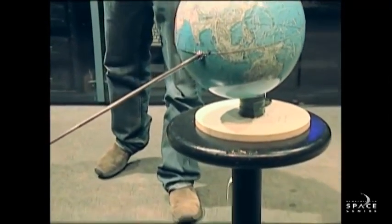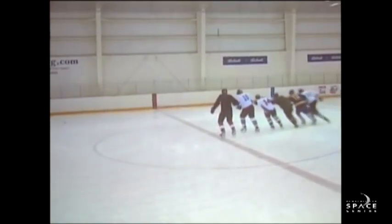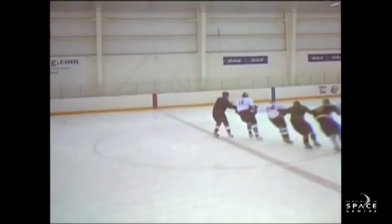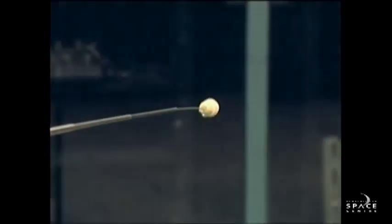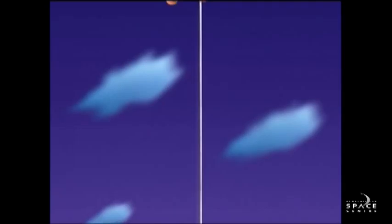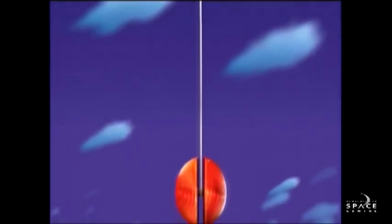The Earth is spinning all the time, which is great — we can use that free speed to get into space. Much like the game of Crack the Whip, if you're skating around in circles, the person at the end ends up going a lot faster to keep up with the person in the middle. Same idea here. This cable would have an end weight at the end to keep it nice and taut — if you think about a yo-yo at the end of a string, that weight keeps it really nice and straight.